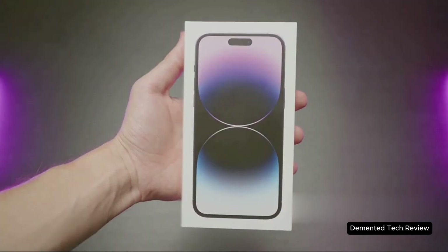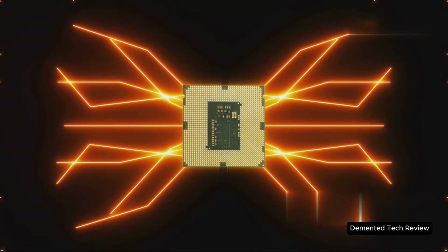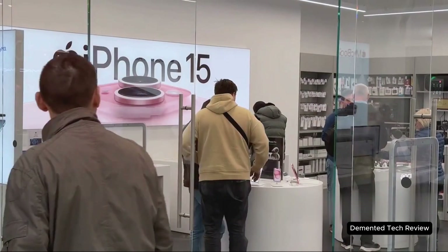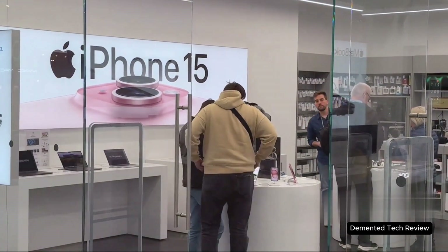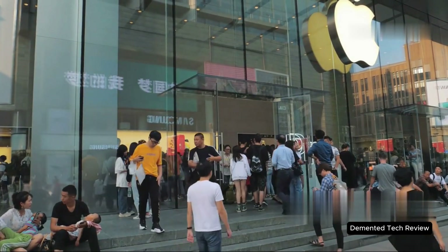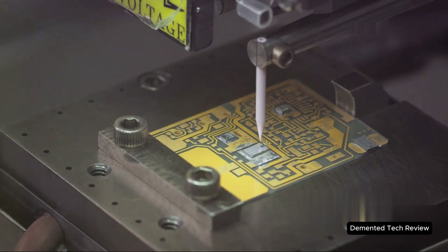So what does this all mean for you? If you're a tech enthusiast like me, get ready. The A19 chip isn't just about speed — it's about what your device can do for you. Smarter AI, longer battery, more security. And yes, maybe a little FOMO if you don't upgrade. But hey, that's the Apple way — always pushing forward, sometimes leaving us scrambling to keep up.